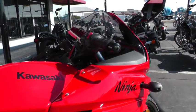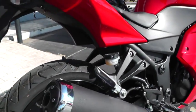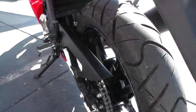It's got a six-speed transmission, upswept exhaust, rear disc brakes, and it's a chain drive.